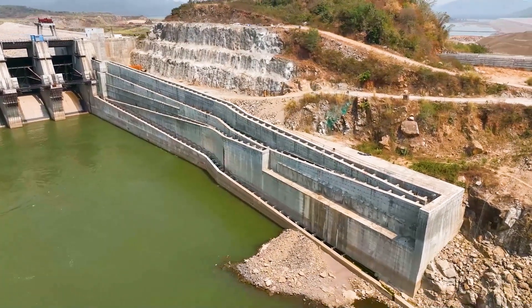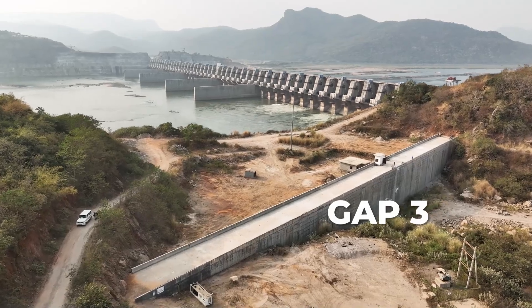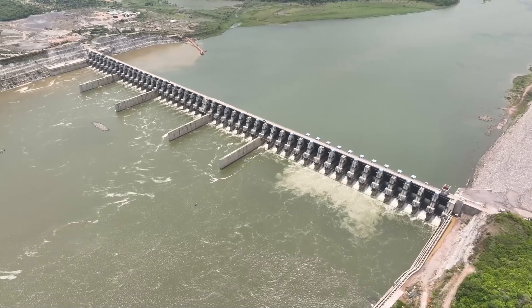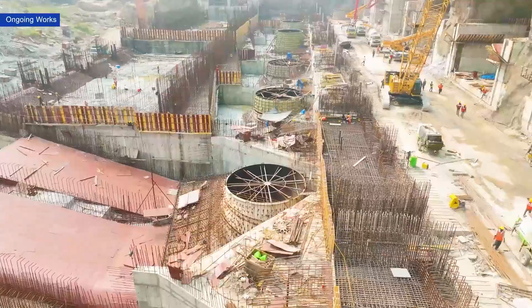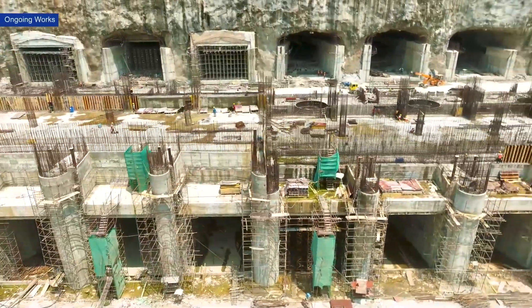We have already completed several critical structures, including a concrete gravity dam in Gap 3, upstream and downstream coffer dams, and the world's largest concrete spillway. Work is also progressing on the 960 MW hydroelectric power plant being built on the left side of the river.